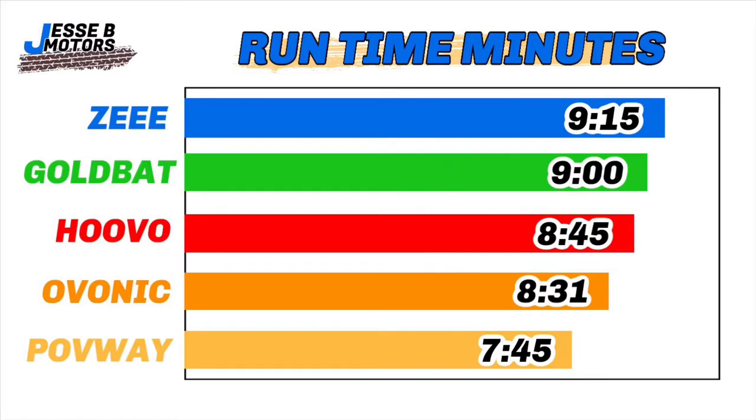Now the runtime chart. I was in my backyard running full blast to the end of my property and back. I did that because it heats up the battery, ESC, and motor — a good test of how the battery handles stress. Number one was Z at 9 minutes 15 seconds, number two GoldBot at 9 minutes even, number three Huvo at 8 minutes 45 seconds, number four Ovonic at 8 minutes 31 seconds, and last was Pavway at 7 minutes 45 seconds. When bashing, times will be extended since you're on and off the throttle.